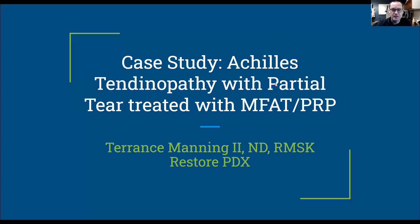Hi there, Dr. Manning here. Just wanted to present a case of a particularly good outcome that we just had follow-up on in the clinic the other day. This was a patient with Achilles tendinopathy that also had a partial tear, and we treated her with regenerative medicine.